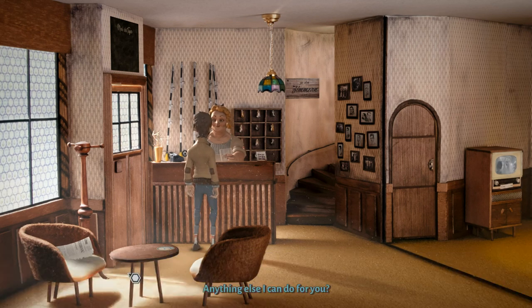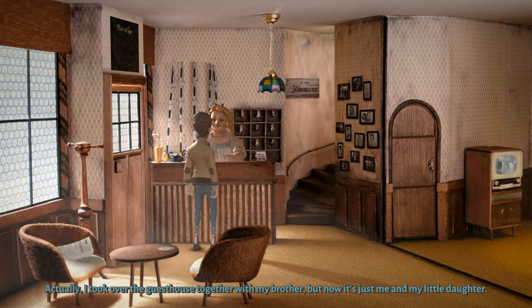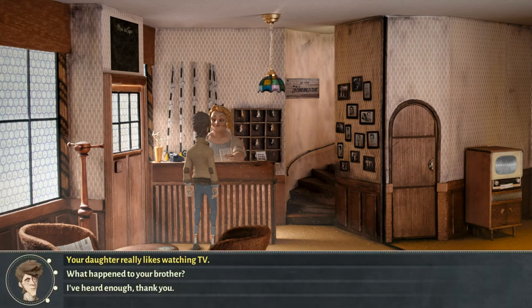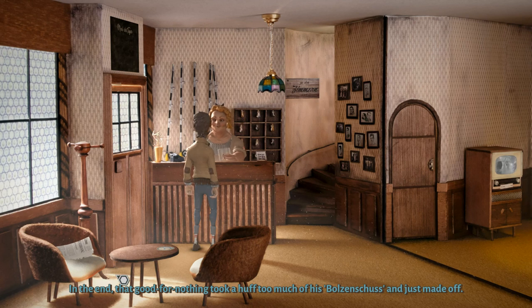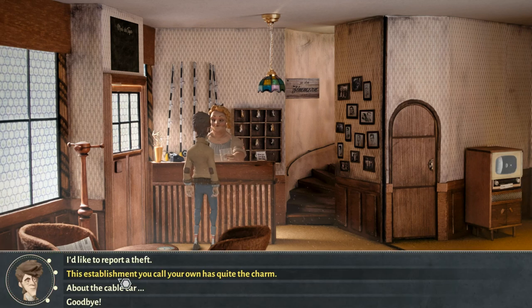I've heard enough, thank you. This establishment has quite the charm — a family business for more than 75 years. I took over the guesthouse together with my brother, but now it's just me and my little daughter. Being the only guest, I was wondering — how's the season going? Season? We haven't had one in ages. So what happened to your brother? The only interest that scoundrel had was in his bottles — in the end that good-for-nothing just made off. I've heard enough, thank you. I'll be leaving then. Make yourself at home, Mr. Tannhauser — by the way, the buffet is open. Please help yourself.